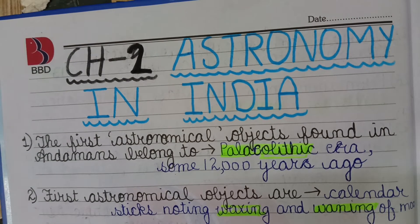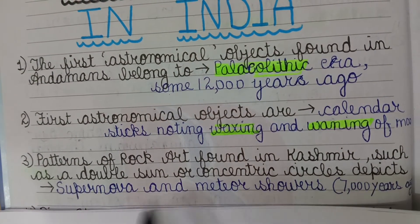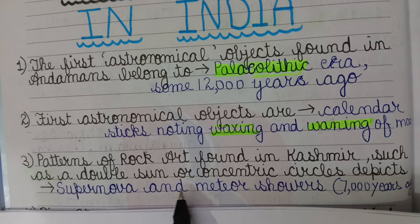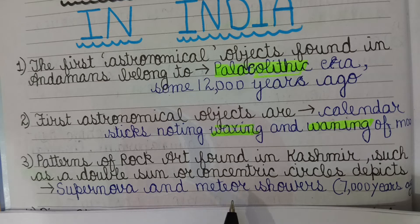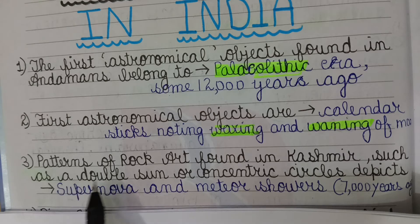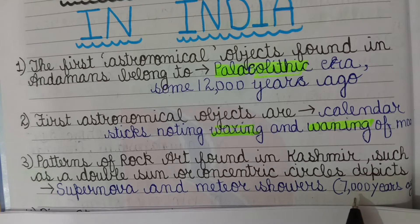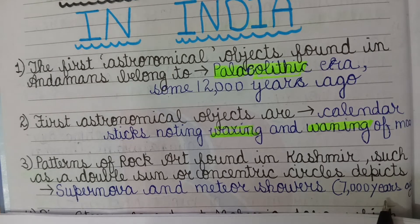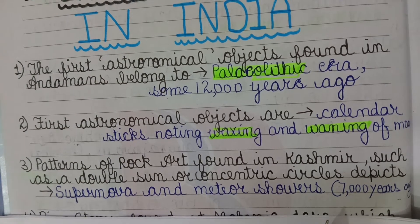Next, patterns of rock art found in Kashmir — such as a double sun or concentric circles — depict supernova and meteor showers. This is the second object related to astronomy found in India, and it is about 7,000 years old.